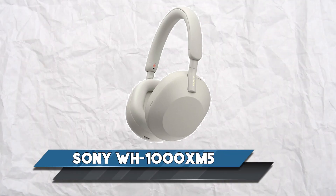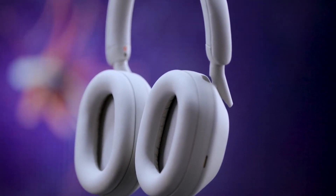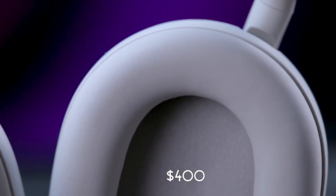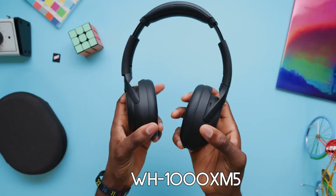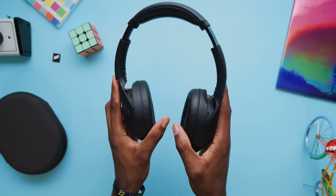Sony WH-1000XM5: because they're comfortable, have the best sound on the market, and have incredible noise cancellation, the Sony WH-1000XM5s are the best wireless headphones you can buy this year for $400. The previous leader on this list was Sony's WH-1000XM4, and the WH-1000XM5 has absolutely everything that made those headphones amazing.